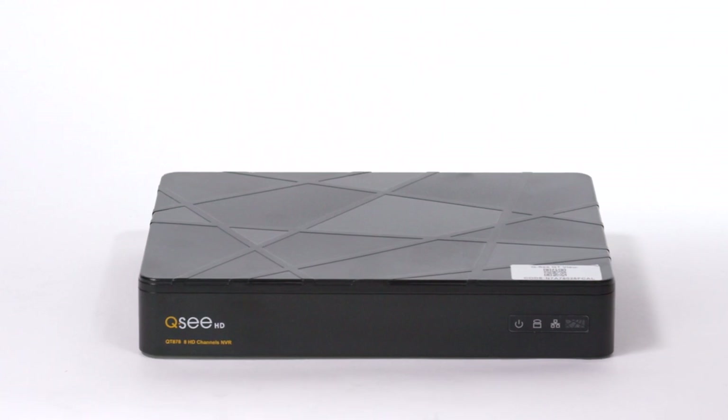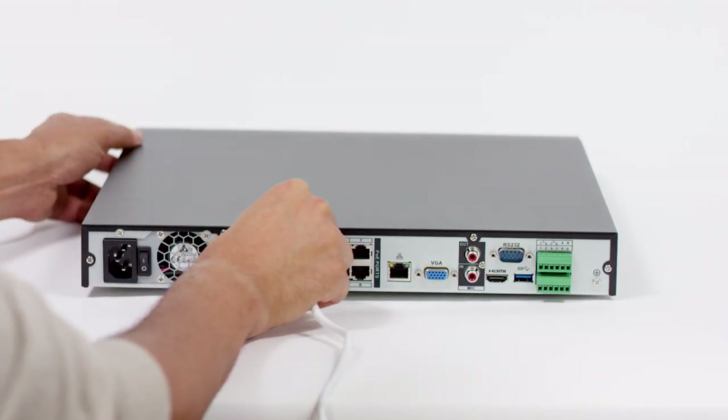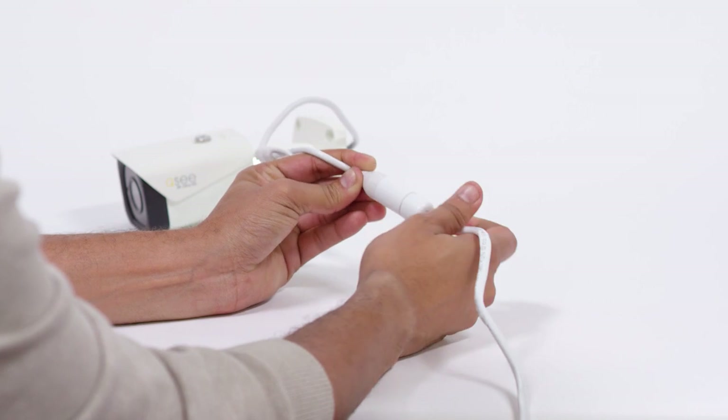Your IP HD systems allow for cameras to connect by Ethernet cable directly to the NVR PoE ports, or to connect to the NVR via network, providing more extensive and flexible surveillance.